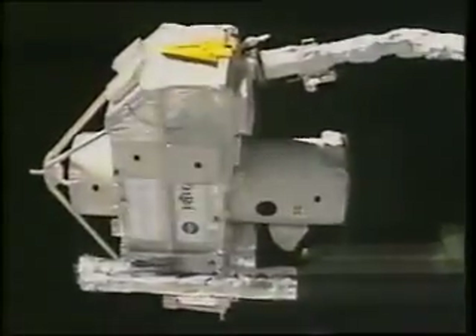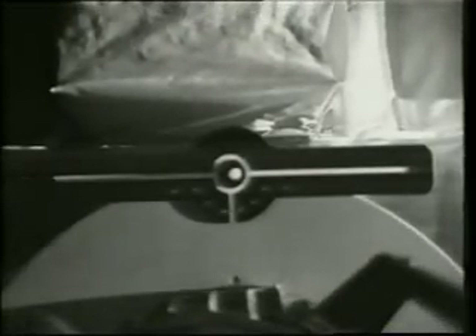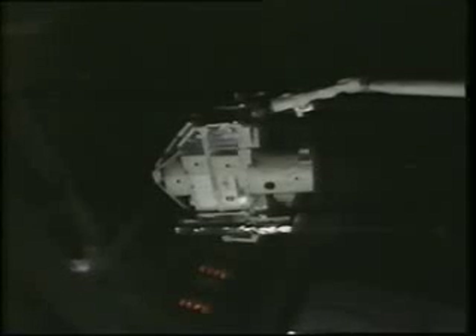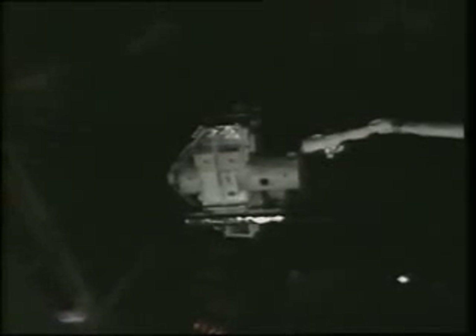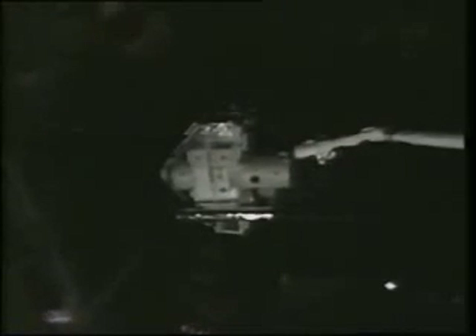Here we are maneuvering the SPAS to the release position. Once SPAS is in the release position and our window for release opens — this is the end effector view — we maneuvered the arm, released the spacecraft, and maneuvered the arm away from the SPAS. Then approximately one minute later, Taco fires some jets on the orbiter to induce a separation velocity between the orbiter and SPAS and send it on its two-week mission of astronomical observations.